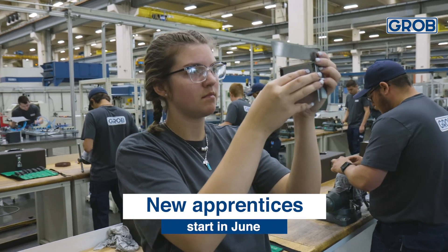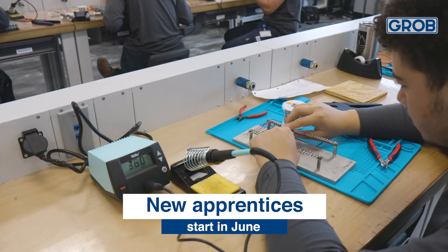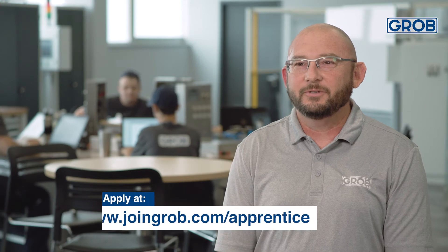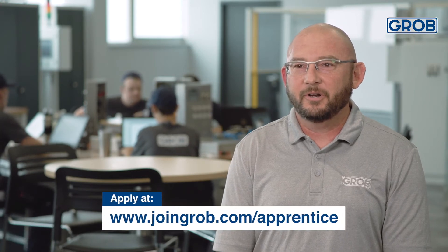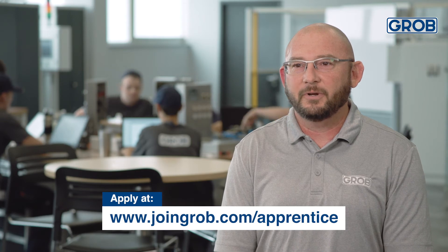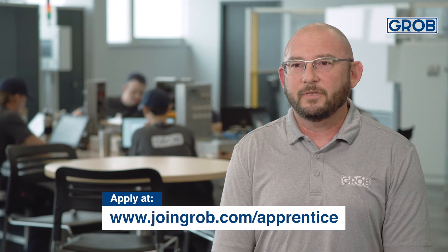We accept new classes each summer. We start our new apprentices in June, giving them a chance to leave high school and have a couple weeks off before they jump into their career. If someone is interested in applying to join our apprenticeship program, they can go to www.joingrobe.com/apprentice, fill out an application, and we will take a look at that and get back with them.